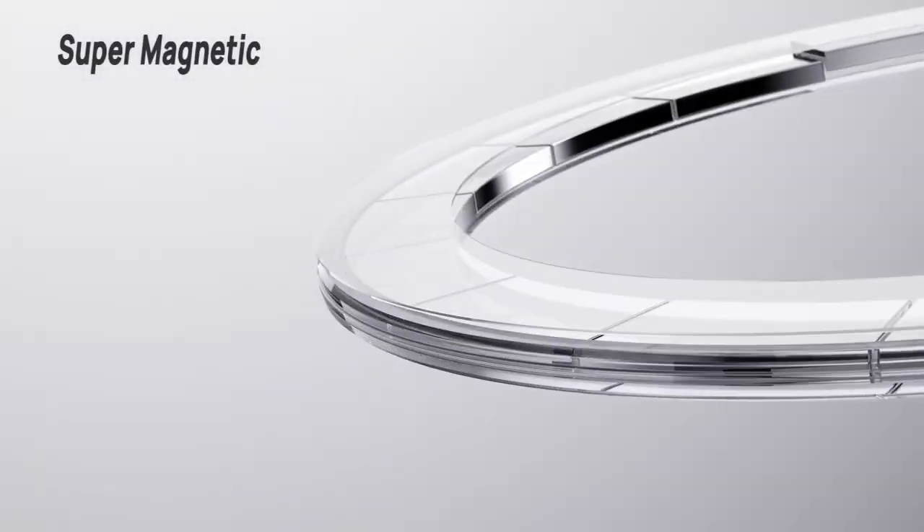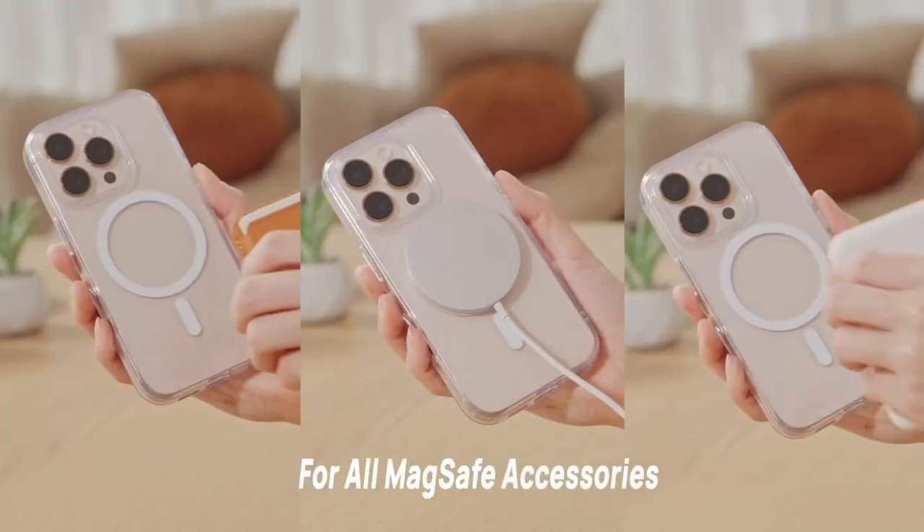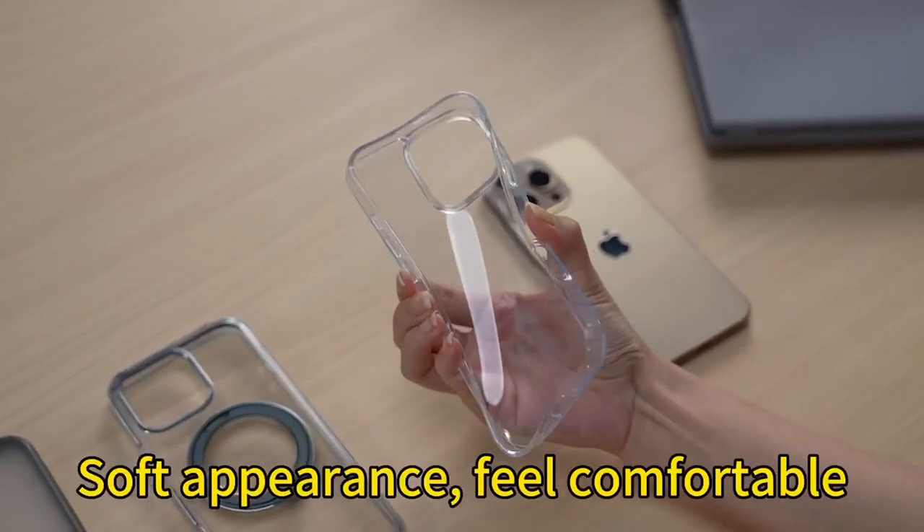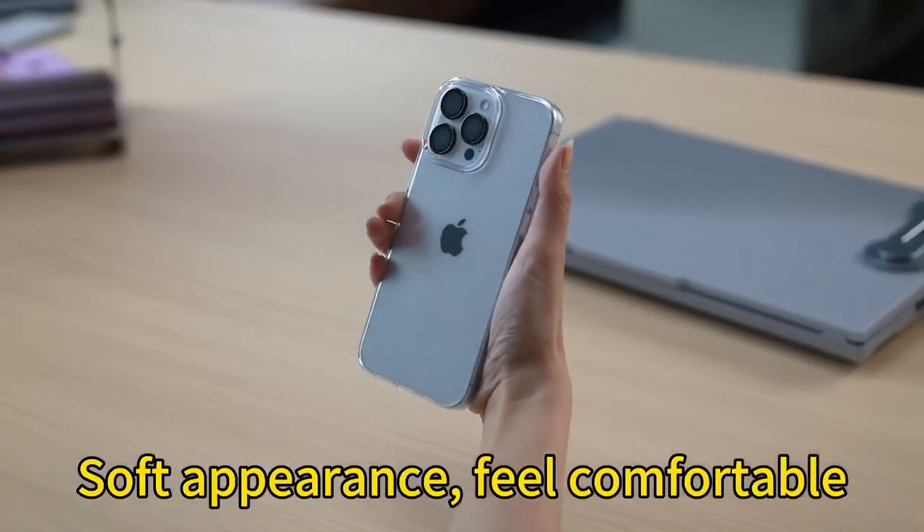Hi, what's up everyone? In this video, we are going to talk about the top best iPhone 16 Pro Max anti-yellow cases you can buy on Amazon. Links are in the description, do check them out. So let's get started.